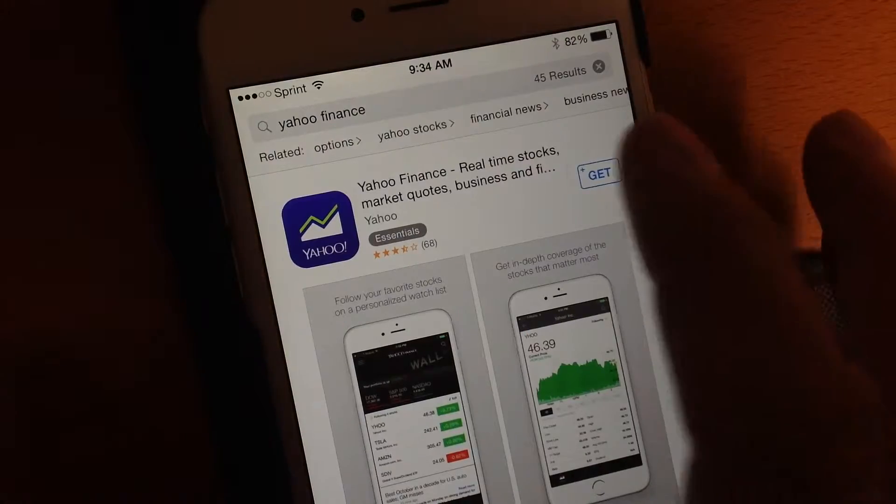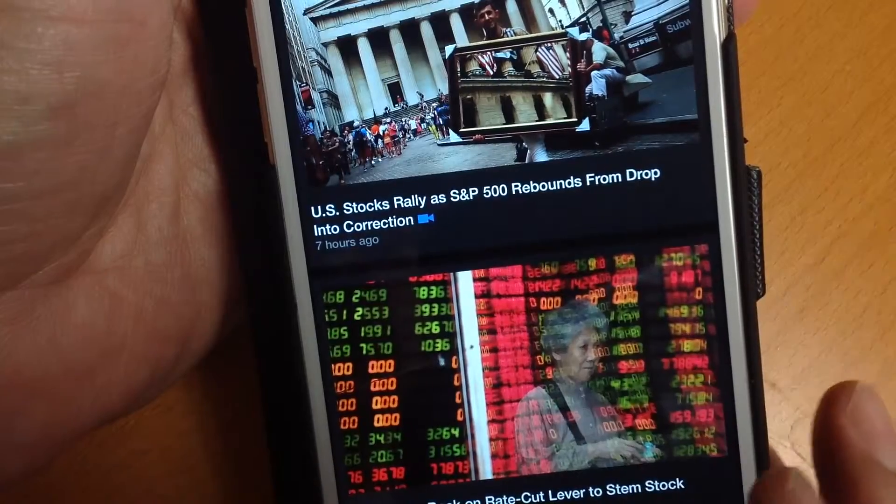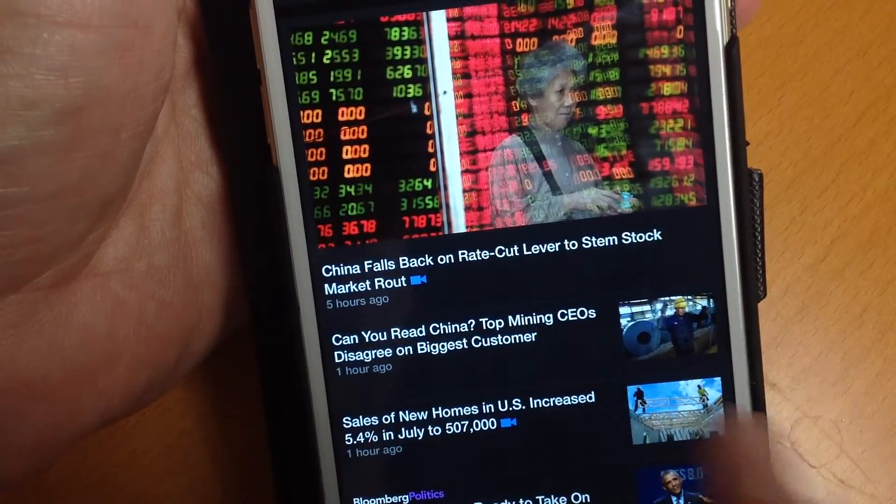There are plenty of websites and apps that will help you keep track of Wall Street no matter where you are. Bloomberg and Yahoo Finance are two of the best in both apps and websites, updated continuously with live tickers, analysis — everything the big dogs are watching.